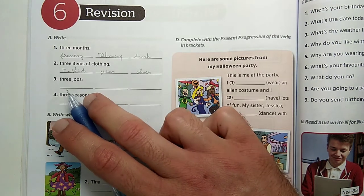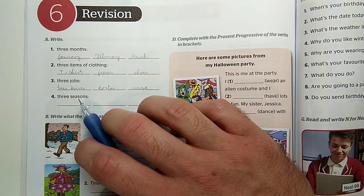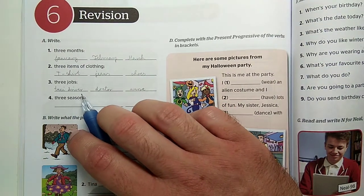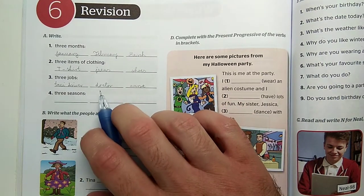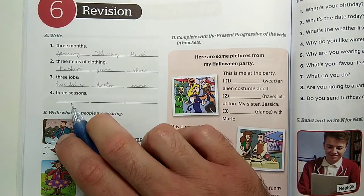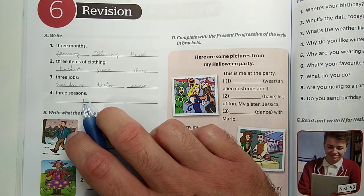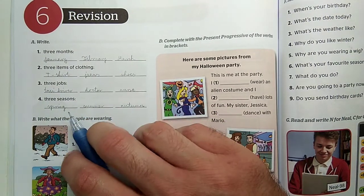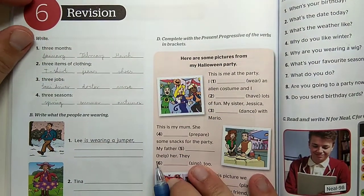Here comes the activity of writing three jobs. We have to write three jobs, for example: taxi driver, doctor, nurse. And here we also have to write three seasons, like spring, summer, autumn, winter – write whichever ones you want.